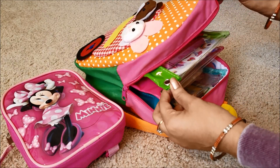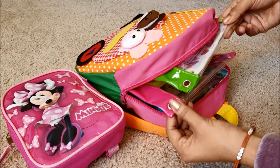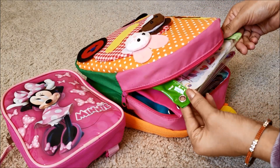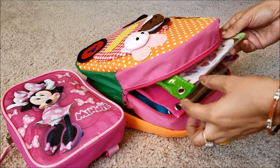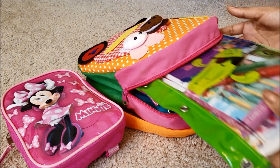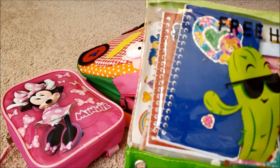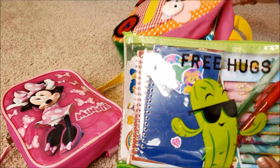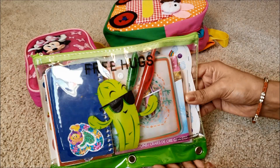I have all the activities in different clear pouches so they can see what's inside and choose what they want to play. I got all these clear pouches from Dollar Tree — they're about one dollar each.